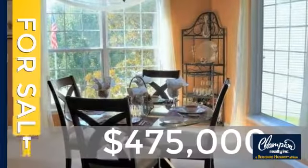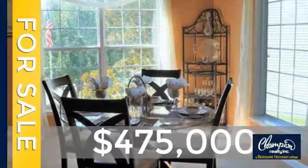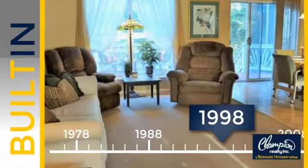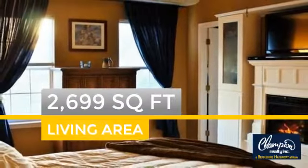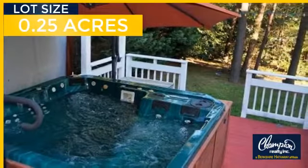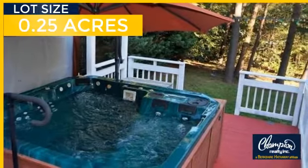Currently listed at $475,000. This property was built in 1998 and features over 2,600 square feet of space, giving you a spacious layout to play host or kick back and relax after a long day.